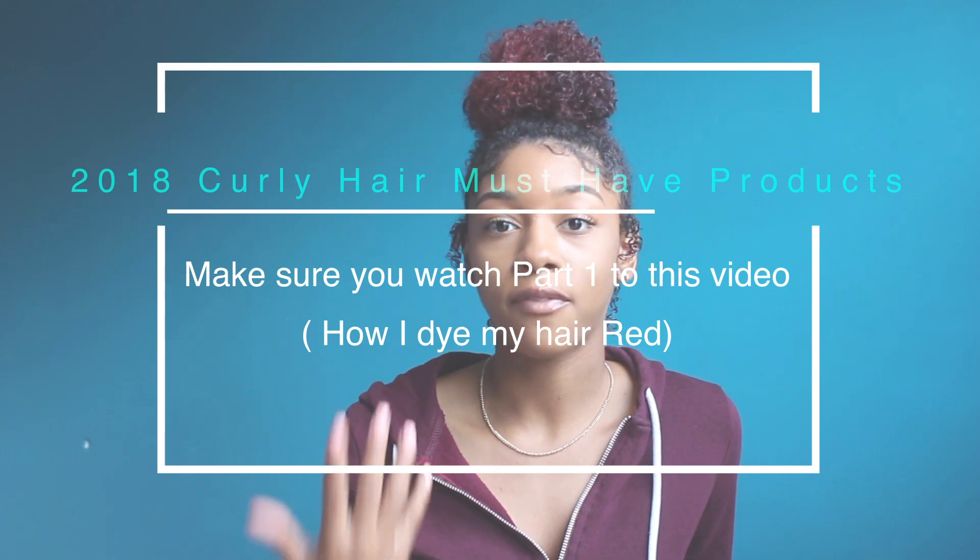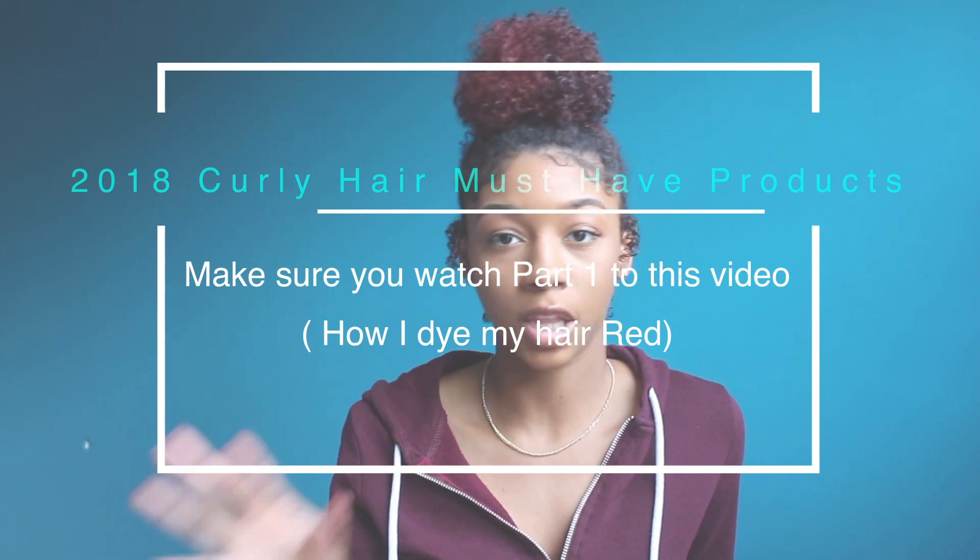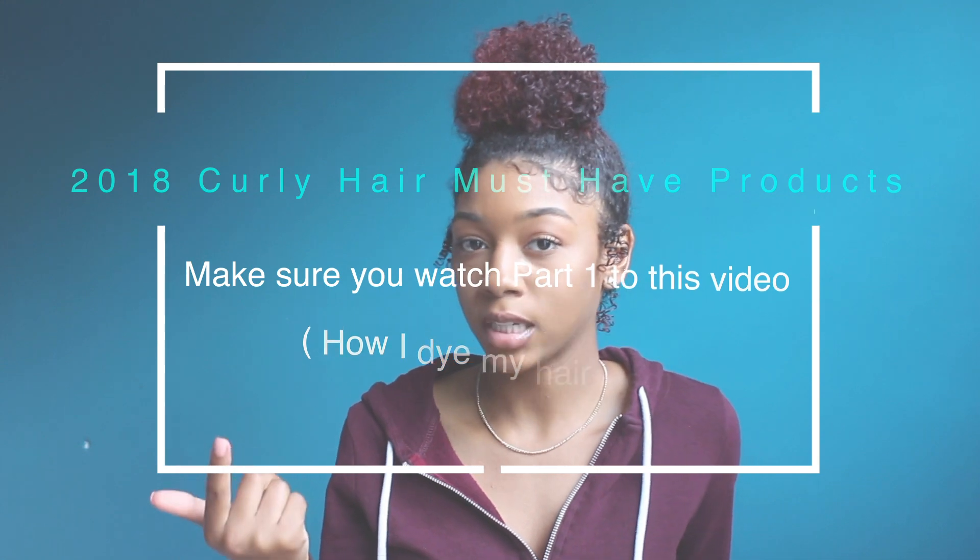We're about to get into my favorite hair products for my colored hair. While I was picking out my top products, I noticed that none of them are really specifically for color-treated hair. When I go shopping I don't really look for that — I mostly look for products that are sulfate-free, paraben-free, no mineral oils, no petroleum.